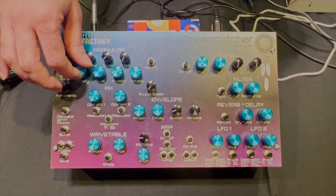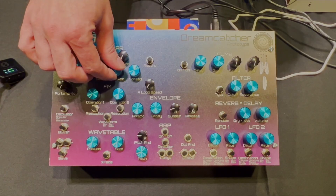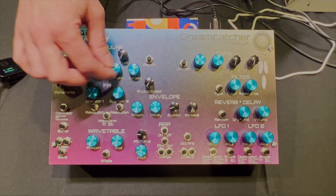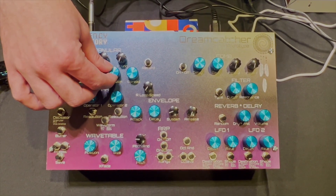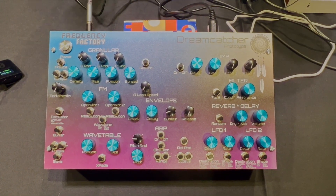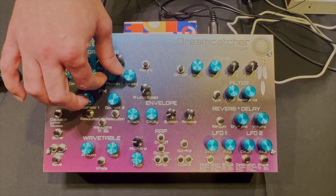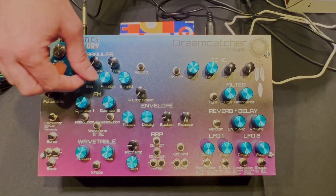Really where it shines is its transformative power to make sound into something completely different. You can select different textures by scrolling through the sample that's loaded. It has live input and comes loaded with all kinds of material. Today I have just this four-second sample to show how much it can really change the sound.